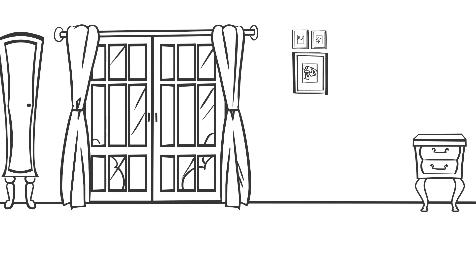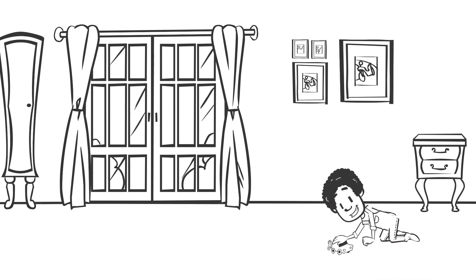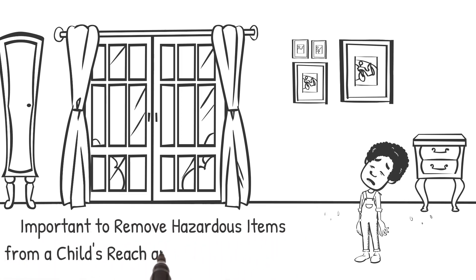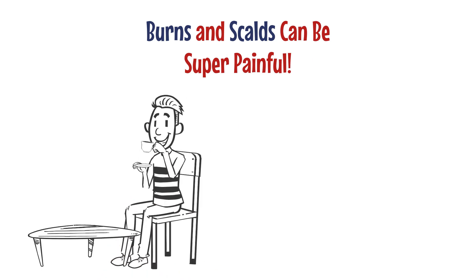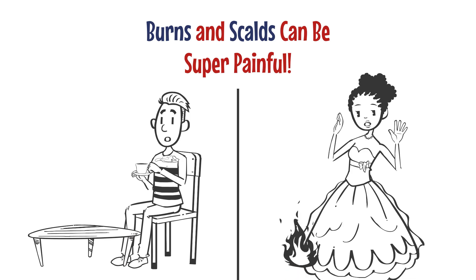Cuts can be another nasty surprise. Little Bit got a cut on his hand while playing with a toy truck. It's important to remove hazardous items from a child's reach and choose safe toys. Burns and scars can be super painful — you don't want to spill hot tea on yourself or catch your sari on fire while cooking, like Fatima almost did.